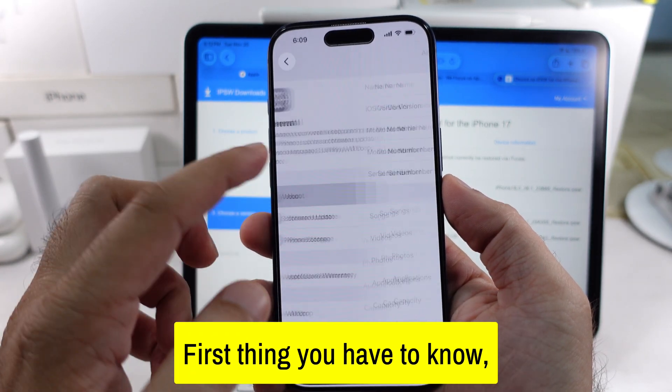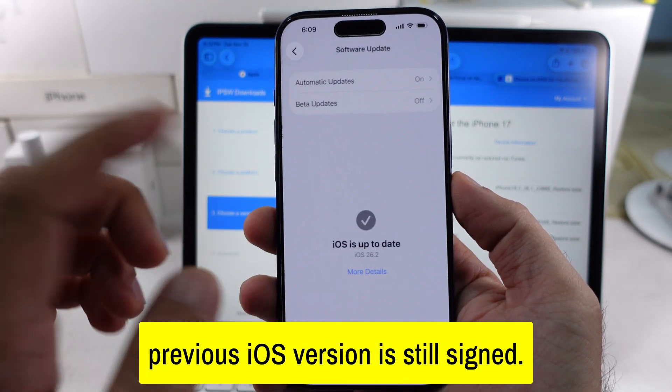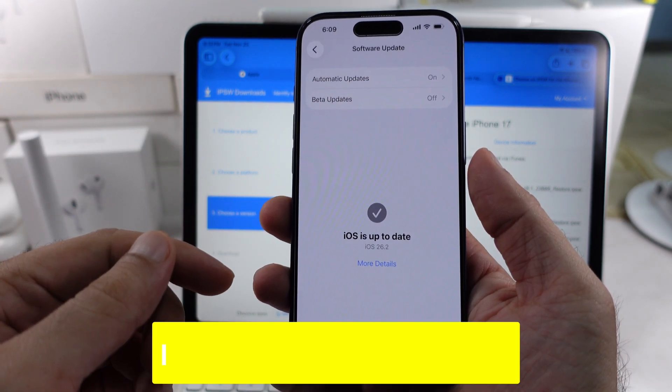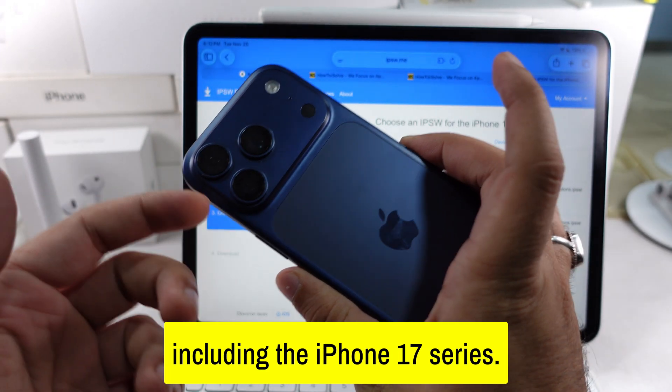First thing you have to know: Apple only allows downgrades while the previous iOS version is still signed. Once Apple stops signing it, downgrading becomes impossible through normal methods, no matter which iPhone you use, including the iPhone 17 series.